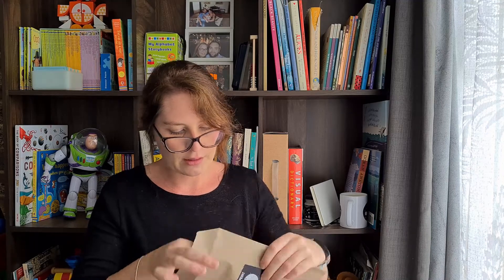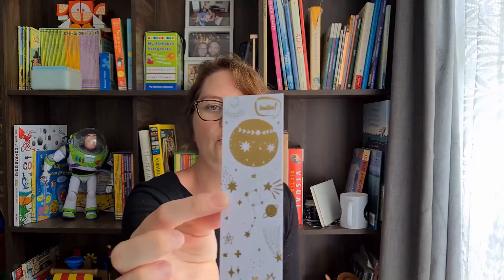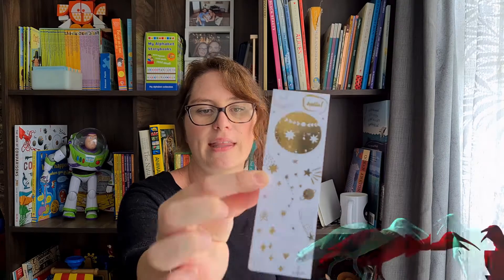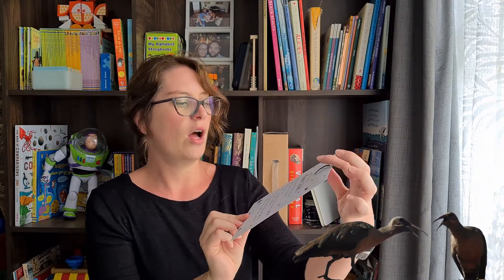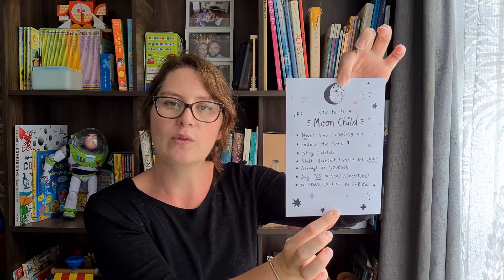I've got a little envelope in here that says art prints — let's open this up and see what's in here. So we have two things: there's a bookmark with lovely gold foil on it, and a nice piece of artwork. It says 'How to be a Moon Child: Never stop exploring. Follow the moon. Stay wild. Walk barefoot. Listen to the wind. Always be yourself. Say yes to new adventures. Be brave, be kind and be curious.' I might actually put that up in one of my boys' rooms — isn't that gorgeous?